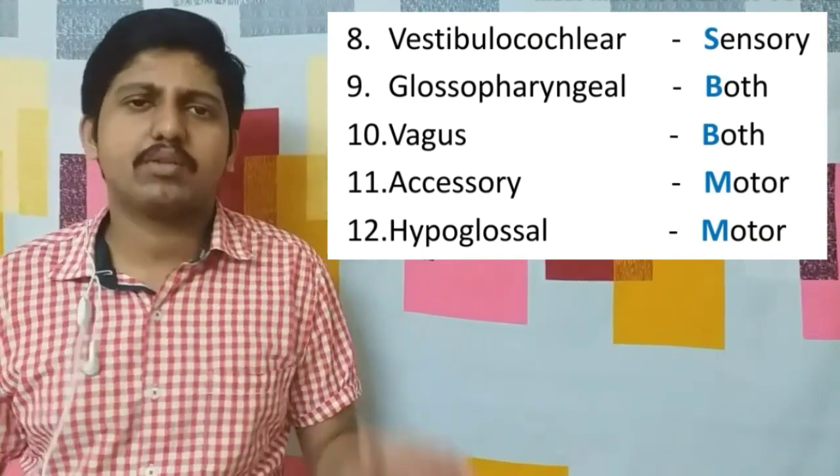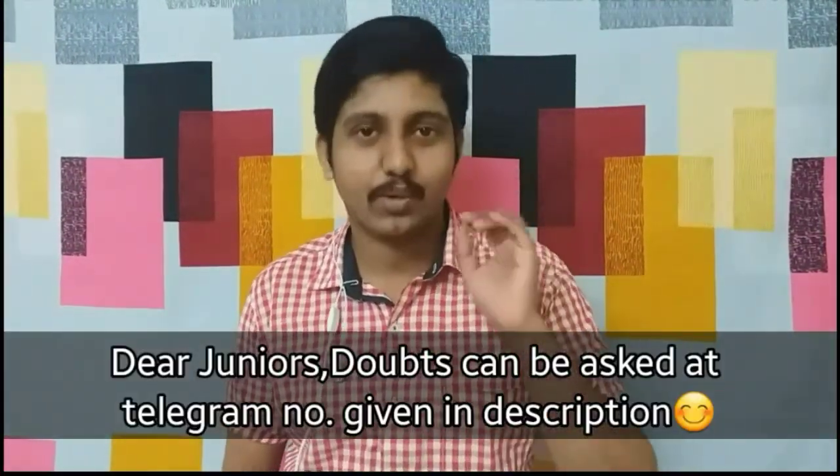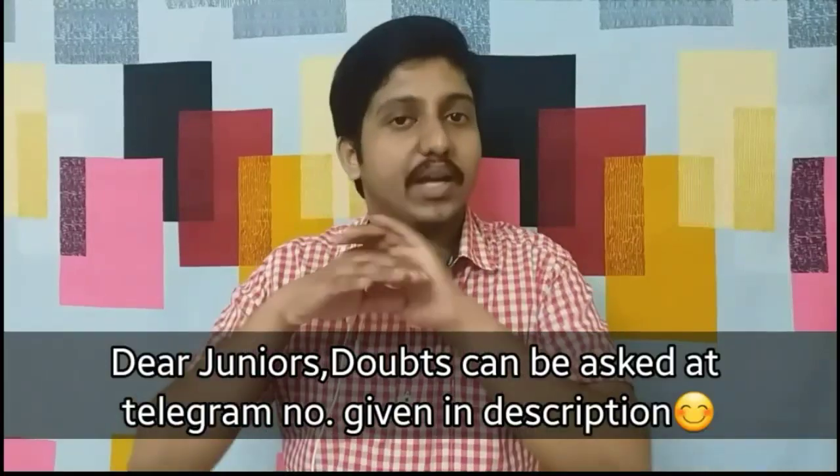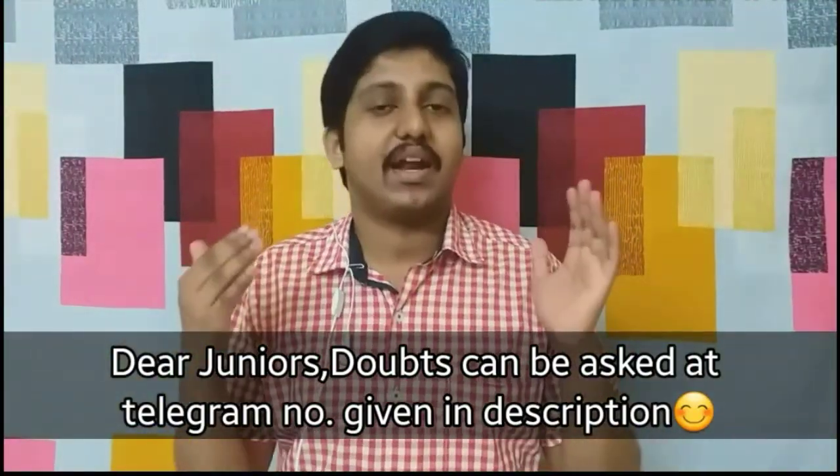That's all about the two mnemonics for the cranial nerves. I hope you've understood them clearly and know how to use them without confusion. If you have any doubts please feel free to ask, and please share this channel with your friends. I'll be back with new videos — till then, bye bye!